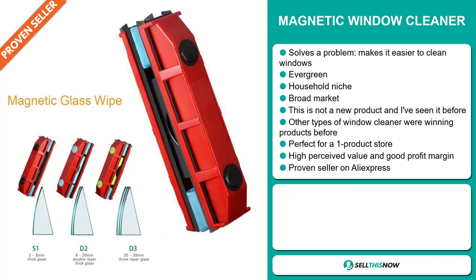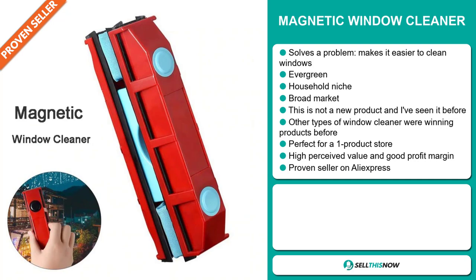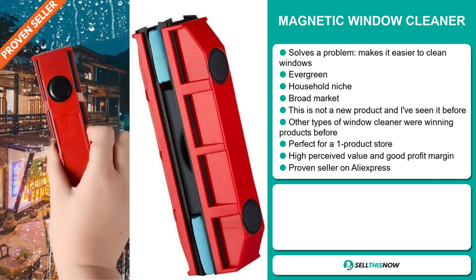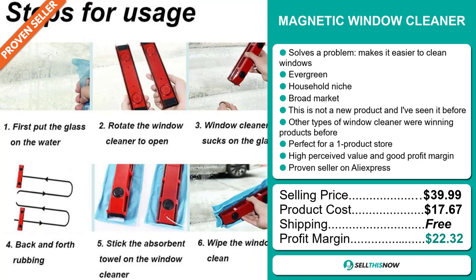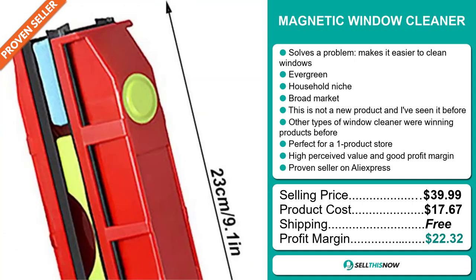And finally, it's a proven seller on AliExpress with many, many orders. The selling price for the Magnetic Window Cleaner is just under $40, whereas the product cost is only $17.67. Shipping is completely free. So you're looking at an excellent profit margin of $22.32. Sell this now.